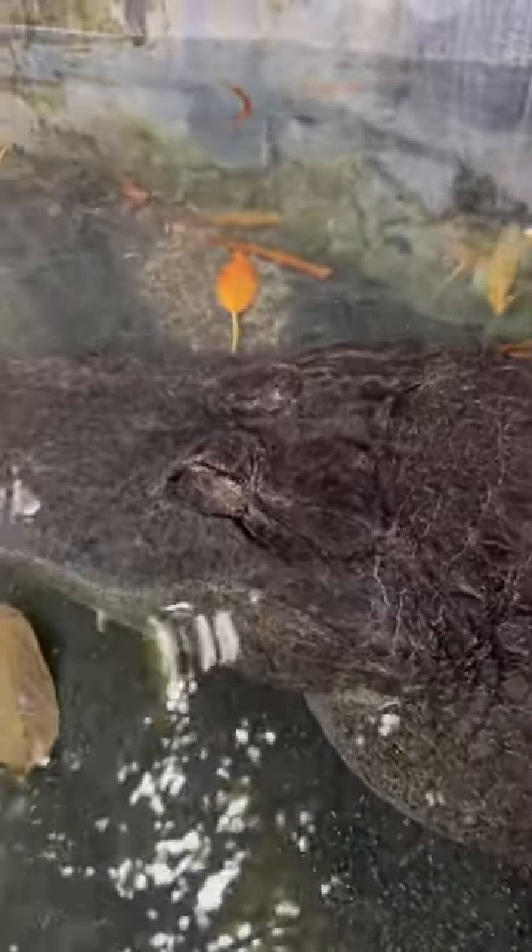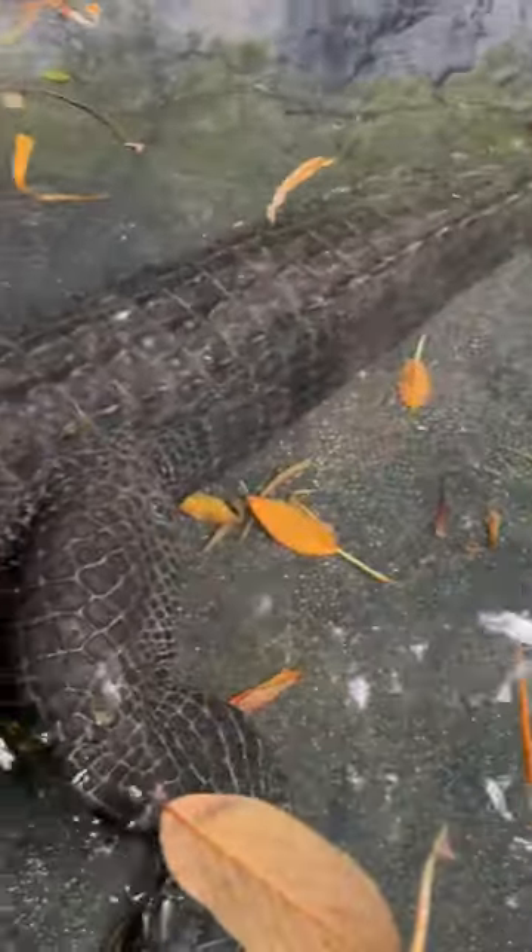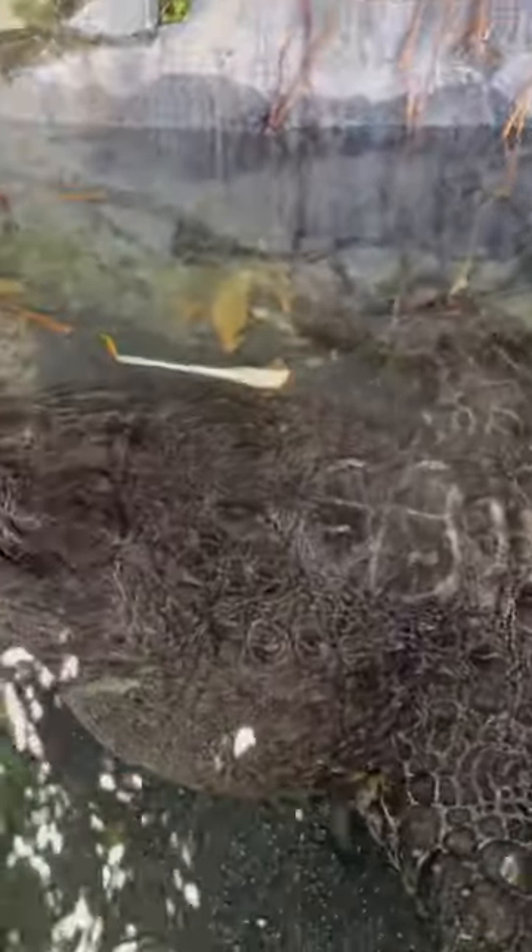Alligators actually have excellent hearing — people are very surprised to learn this. They have great hearing above the water, better than a human, and below the water probably better than a human too.